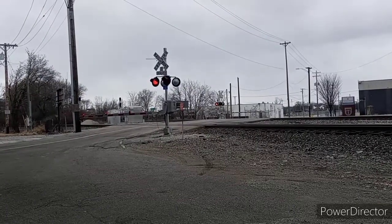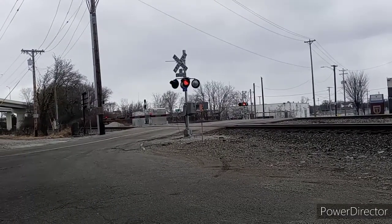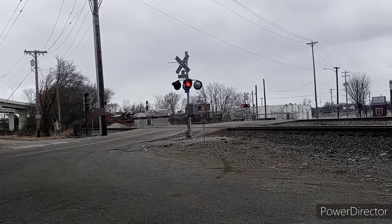I haven't seen this train since the end of 2017 when I started my YouTube channel. So awesome we're going to see it again. This one is led by an old GP40-2, originally built in 1972 for the B&O, and one that wore Chessie System colors.